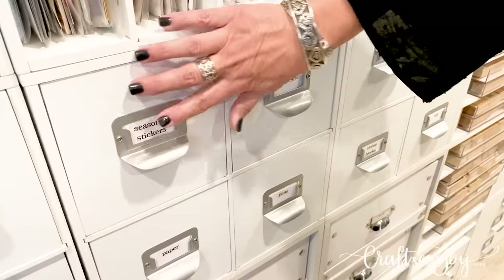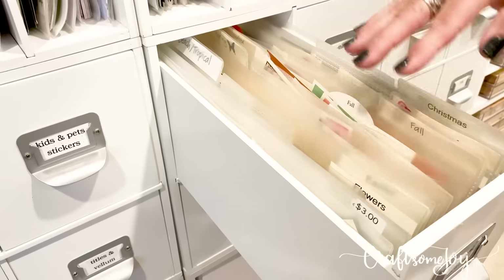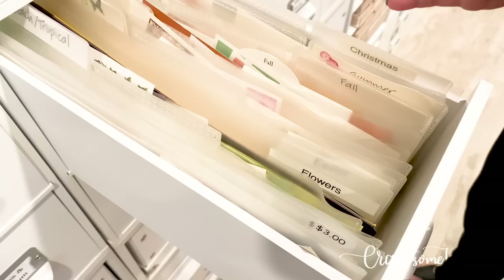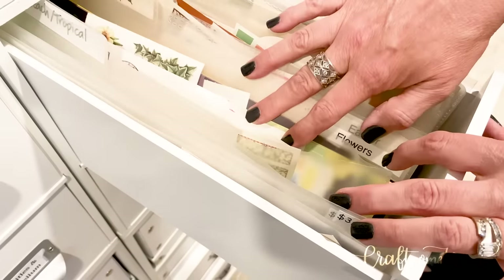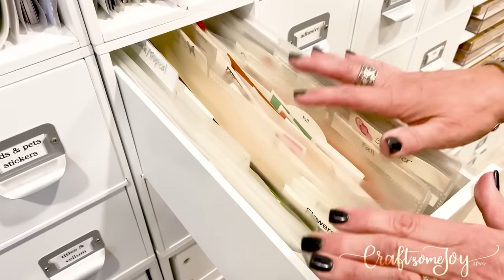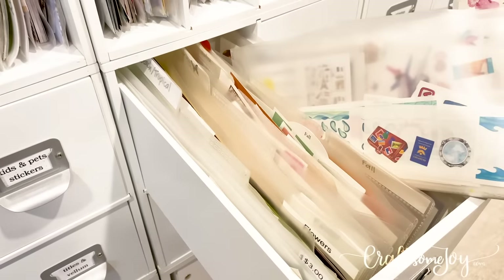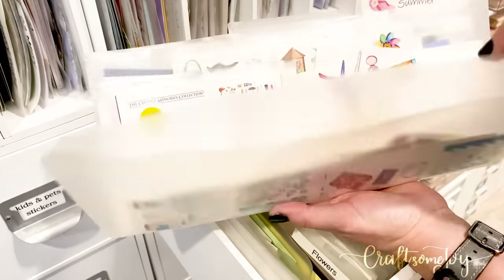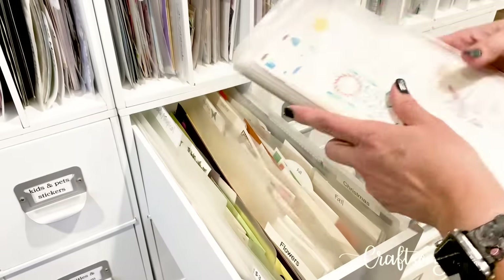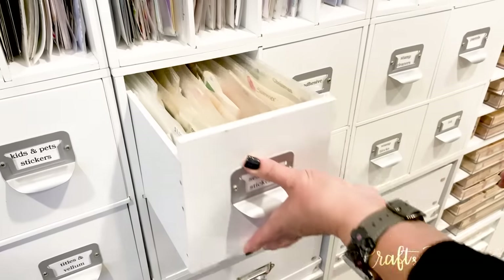Let's move on to these four drawers. Here I have seasonal stickers — same idea as with my kids and pets, except these are grouped into seasons. These are all the old seasonal stickers from all the different miscellaneous sticker packs I collected over the years — easy and ready to grab. Here's a summer folder and I can just flip through and look at what kind of summer stickers and different things I have, then slide it right back in until I'm ready to use it again.